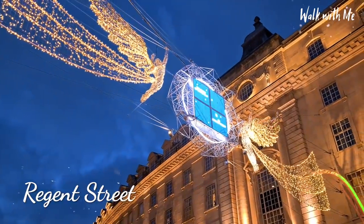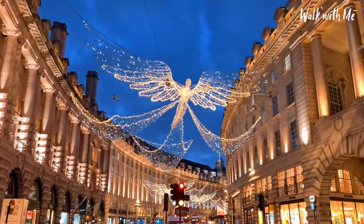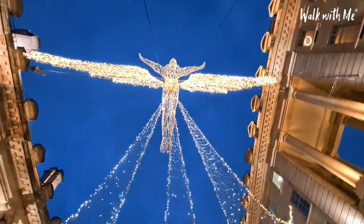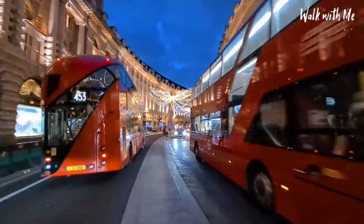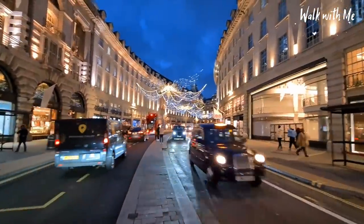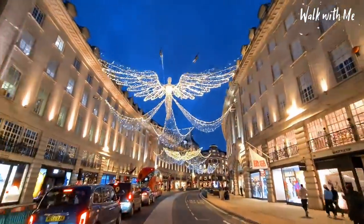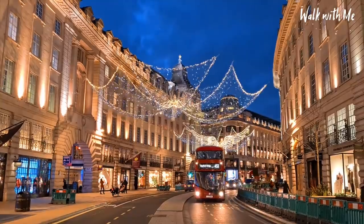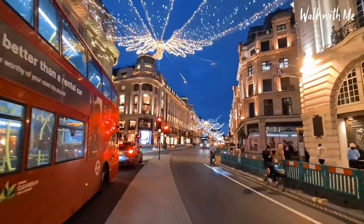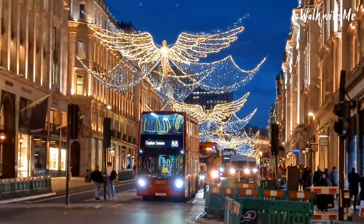Look at how beautiful that is. They must take absolutely forever to put these lights up. A lot of people are walking on the road to get a good shot of these lights — absolutely beautiful the way they're twinkling, and the colour of the sky makes it look even better. As we come up to this area, all you can see as far down as possible is just a sea of lights twinkling away.